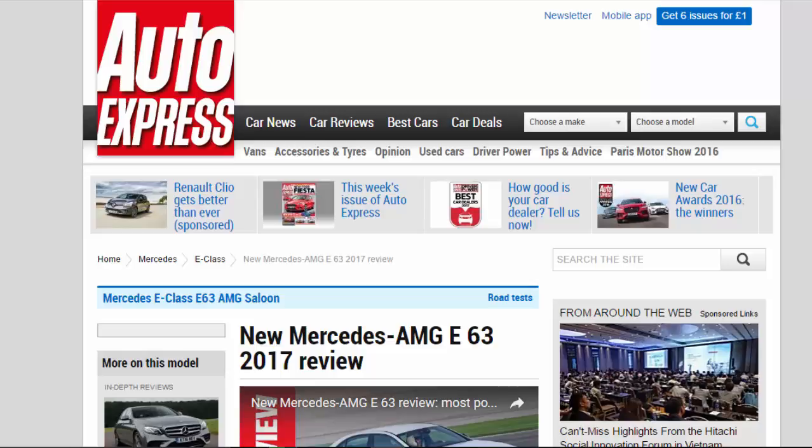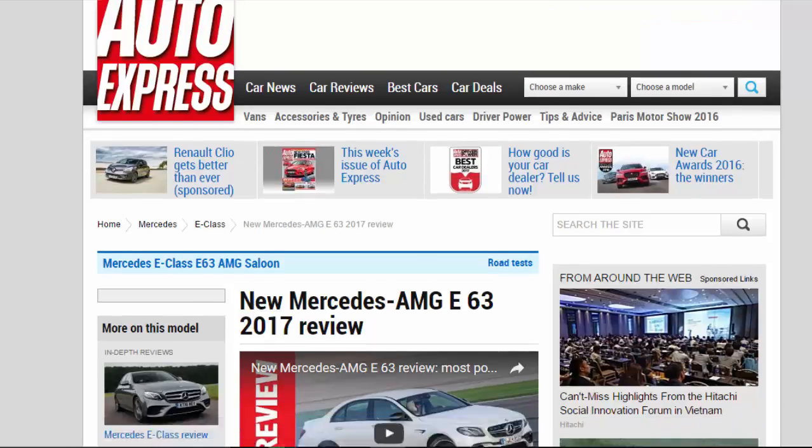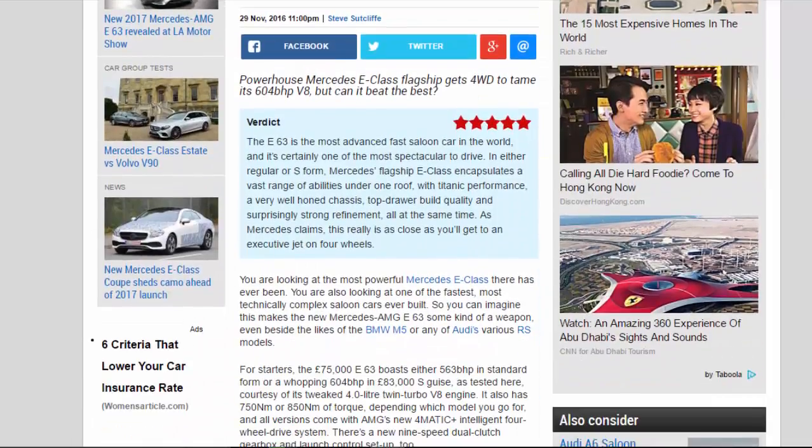New Mercedes-AMG E 63 2017 review. Powerhouse Mercedes E-Class flagship gets 4WD to tame its 604 BHP V8, but can it beat the best?